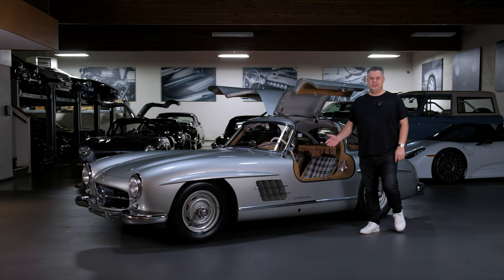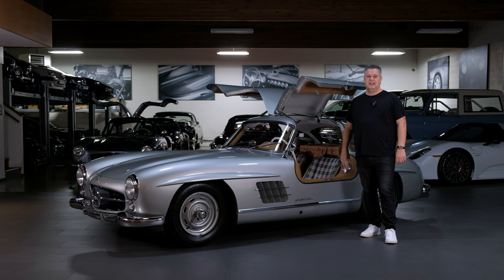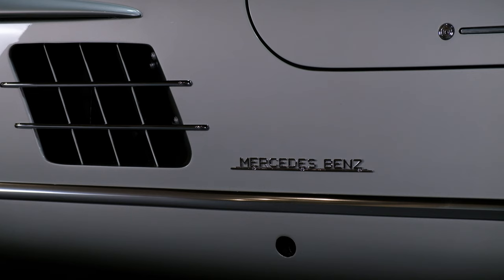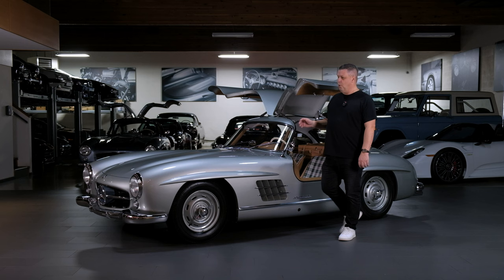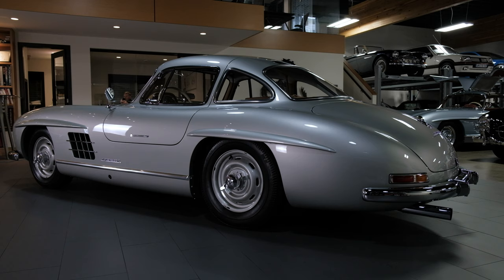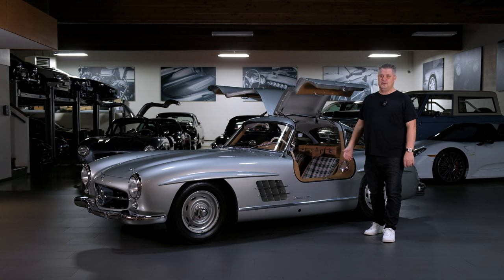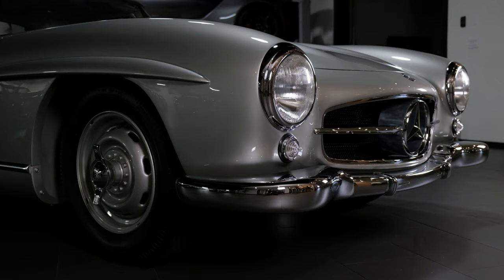The 300SL Gullwing's DNA comes from racing. One of the coolest things about this car is it wasn't meant to be a road car out of the gate. Obviously 1,400 of these were produced for the road, but you have to go back to where it all began. Mercedes-Benz started with the 300SL as a race car, and that's probably why it's such a great car to drive. It was all built with lightweight, high performance, and handling in mind. There are endless amounts of races the 300SL participated in — lots of wins. It was just one of those cars that you could push to the limits and it would get you to the finish line fast.